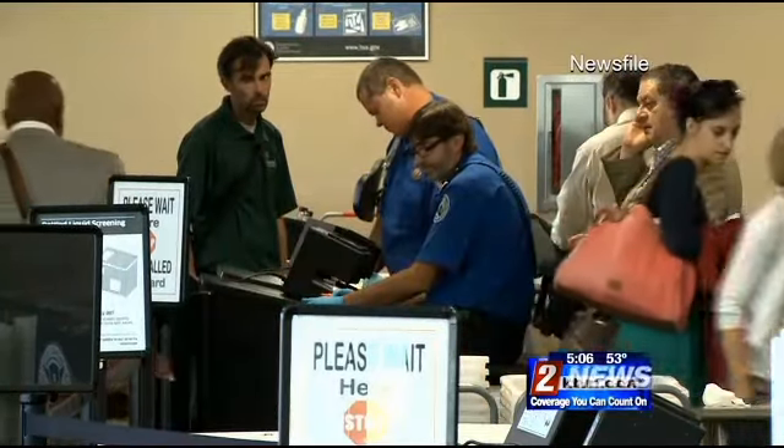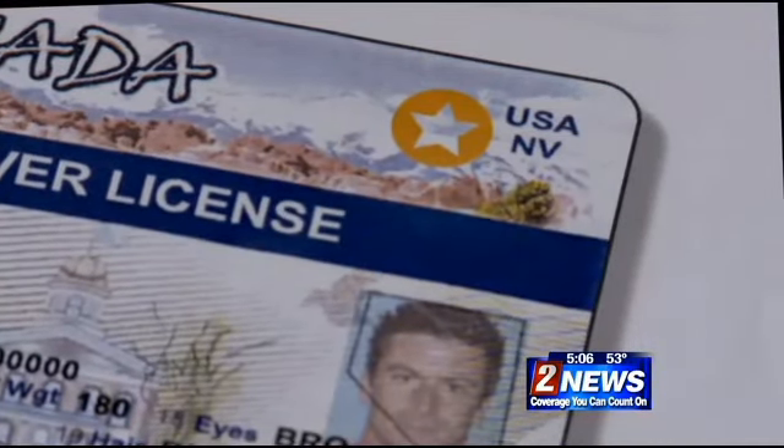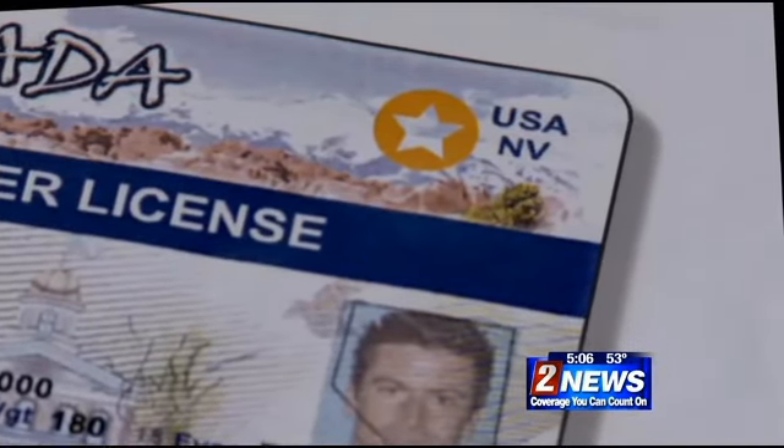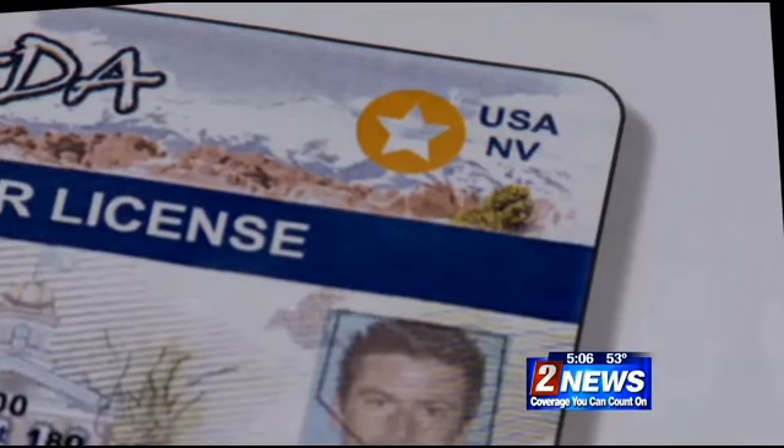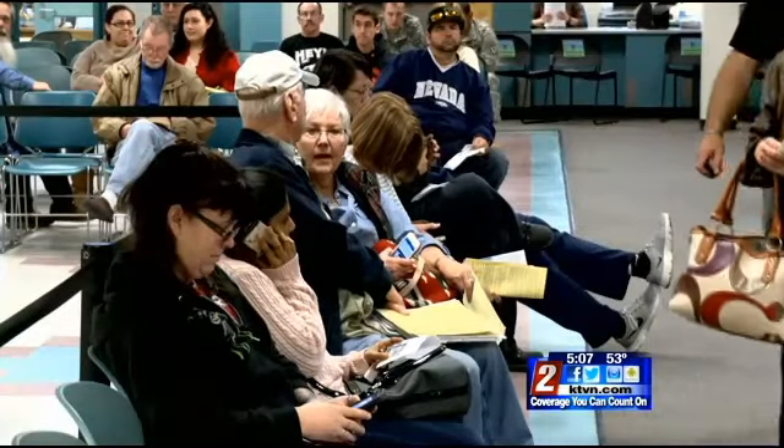So what is a Real ID card? Well, it looks a lot like your driver's license, but the star in a gold circle shows that the DMV has checked out your background. These cards have security features in them, and that's the whole idea behind this — to make our licenses more secure, so that when someone presents a license with that white star in a gold circle, we've been able to verify those documents. That's something we never had in the past.